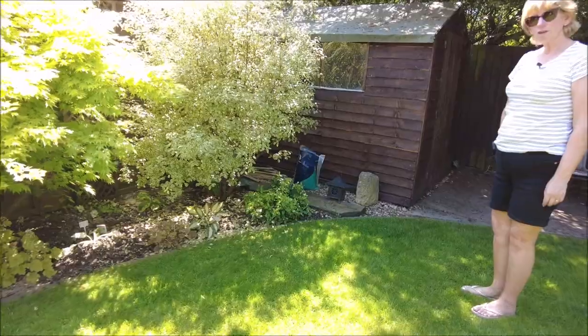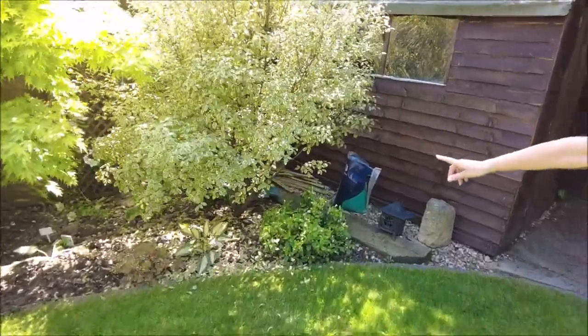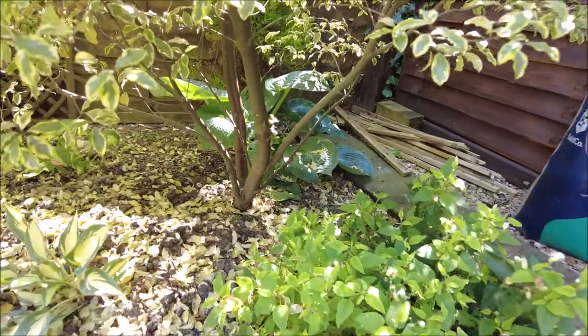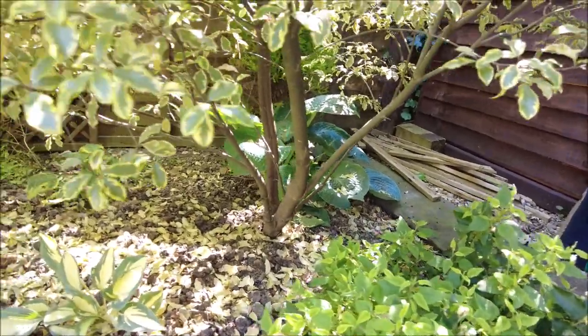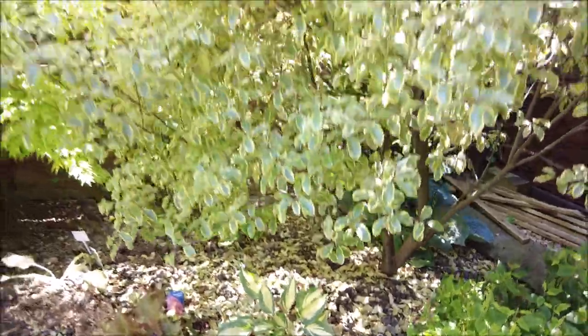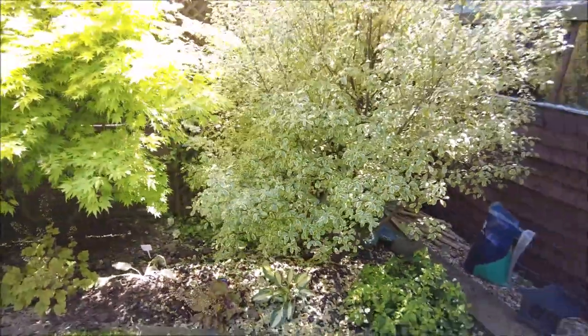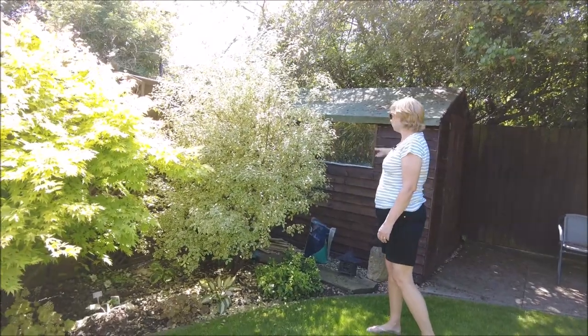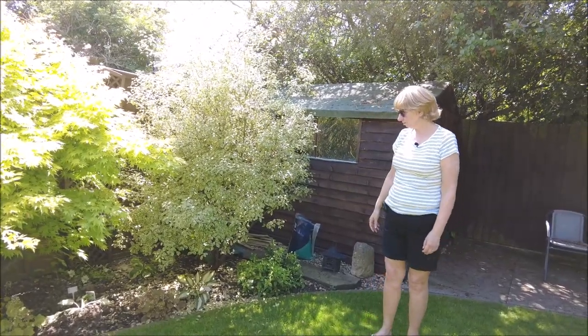Not the heuchera — the hosta at the back here, it was really big. And then this is just going from strength to strength, isn't it — almost covering the shed, which is great.